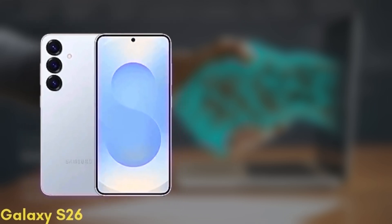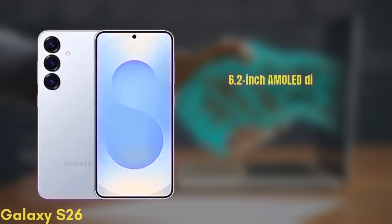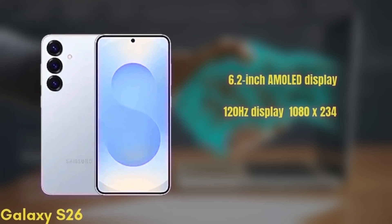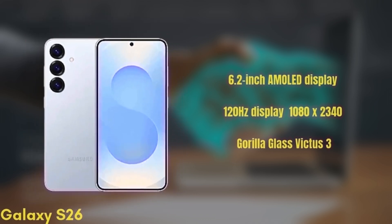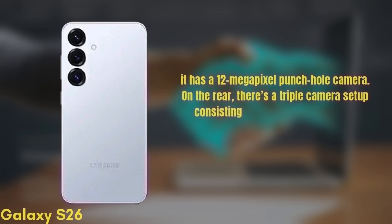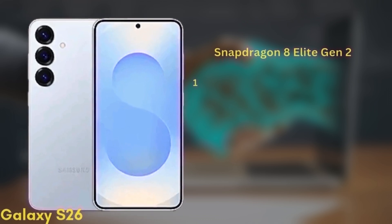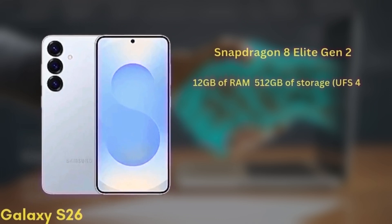First up, the standard Galaxy S26. It's coming with a 6.2-inch Dynamic AMOLED display with improvements in brightness and color accuracy. We get a 120Hz display with HDR10+ and a resolution of 1080x2340, protected by Gorilla Glass Victus 3. For selfies, it has a 12-megapixel punch-hole camera. On the rear, there's a triple camera setup consisting of a wide, ultra-wide, and telephoto, though the exact sensors are still unknown. It'll be powered by the Snapdragon 8 Elite Gen 2 chipset and comes with 12GB of RAM and up to 512GB of storage, UFS 4.0.